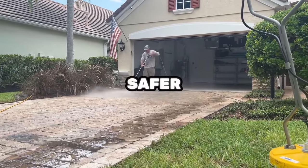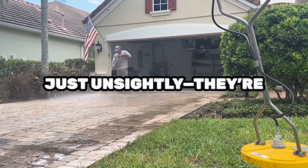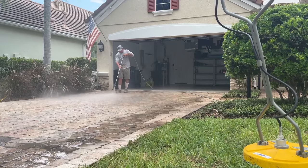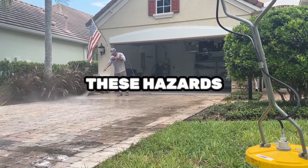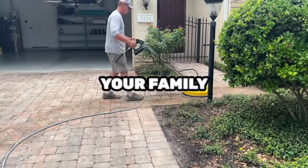Second, we make your home safer. Slippery surfaces caused by mold and moss are not just unsightly — they're dangerous. Our thorough cleaning eliminates these hazards, ensuring your walkways and patios are safe for you, your family, and your guests.